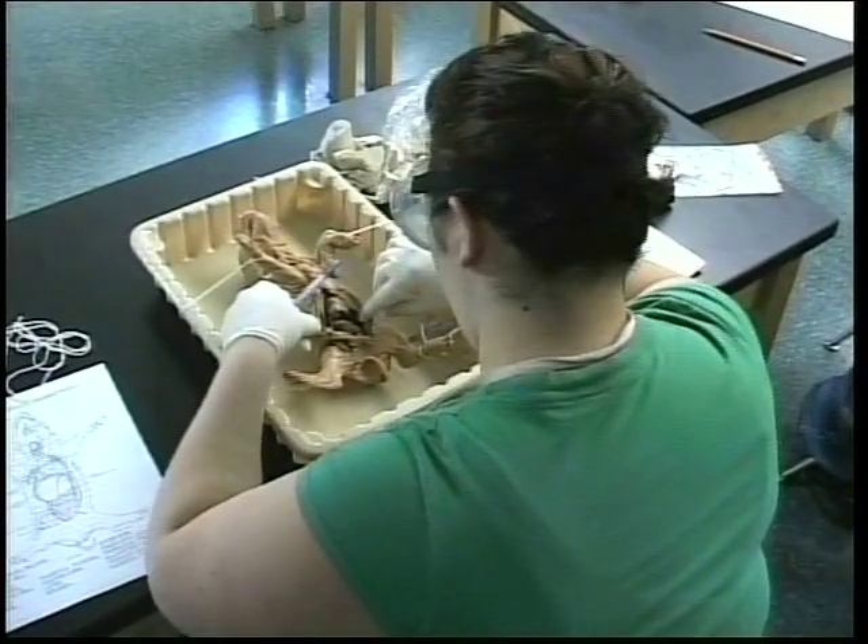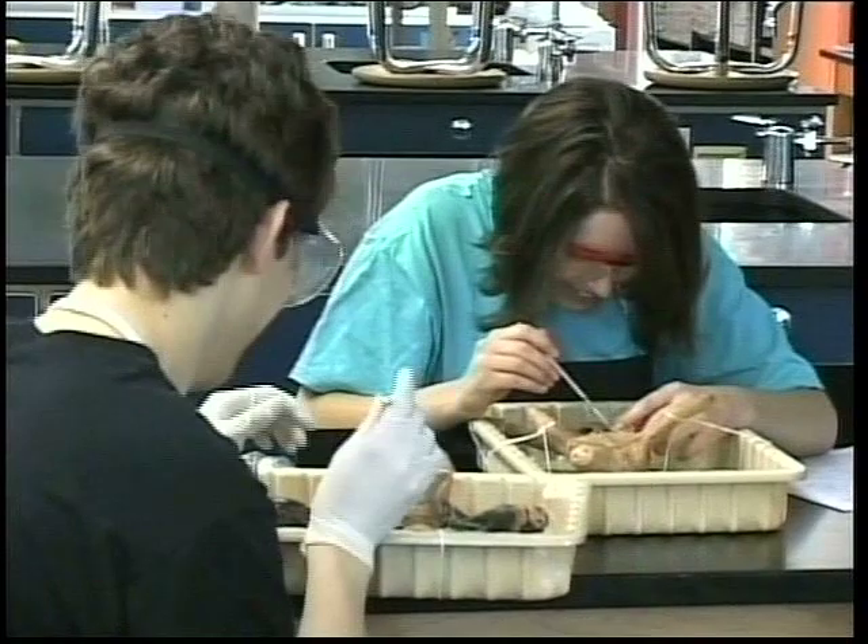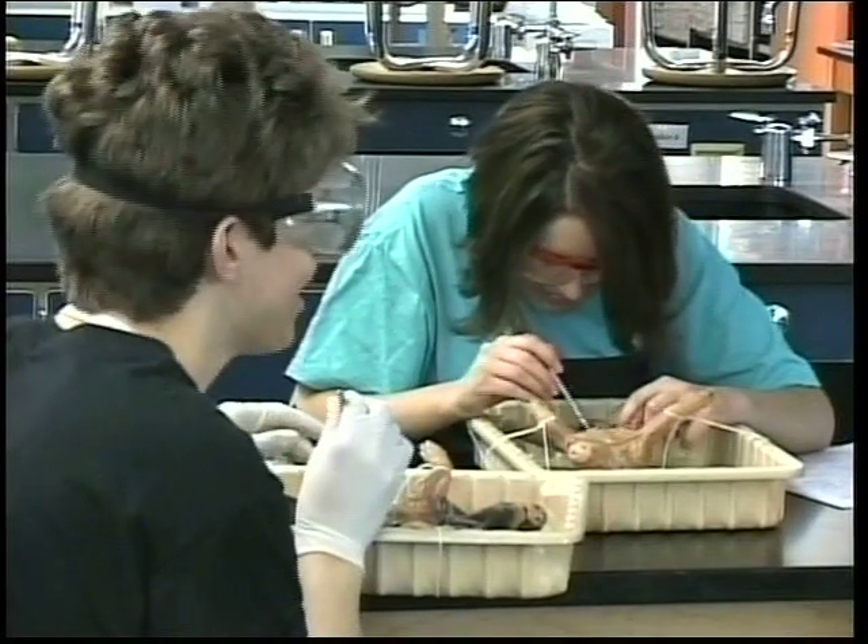The students like having hands-on experience as opposed to simply looking at a diagram or model. Though it is more difficult to locate the organs, the students felt like it was a great learning opportunity.